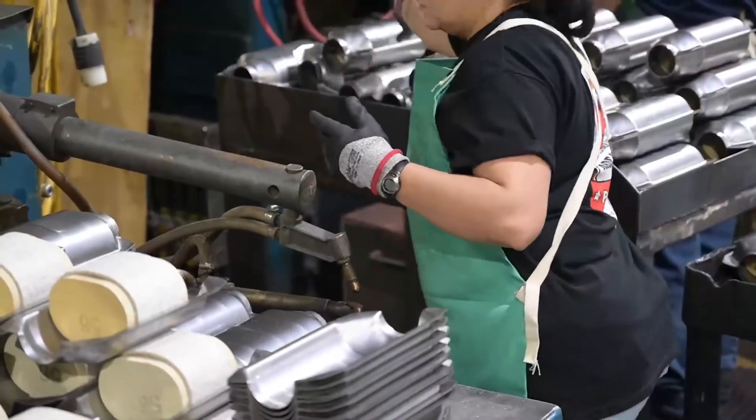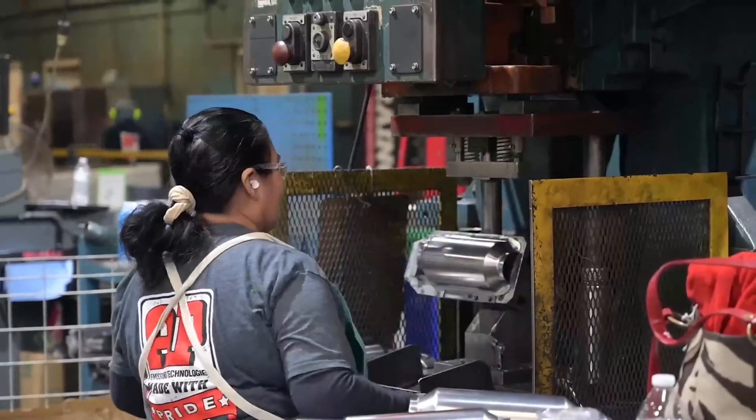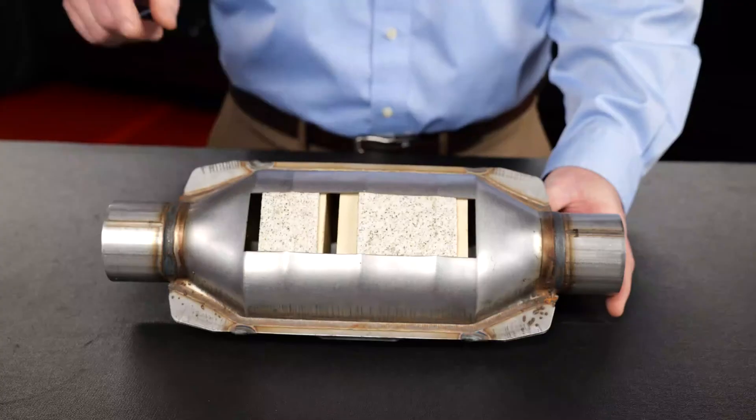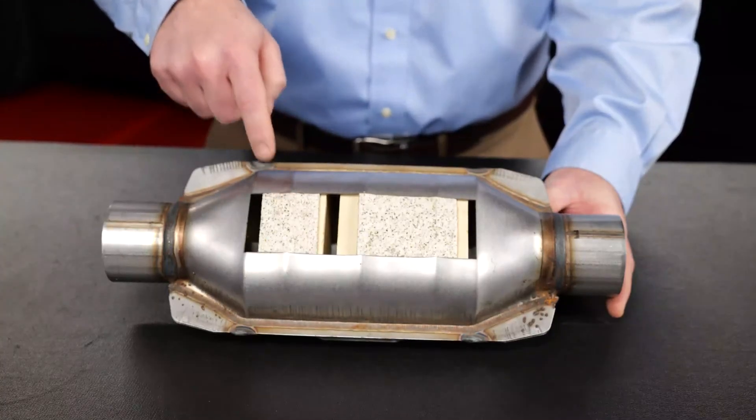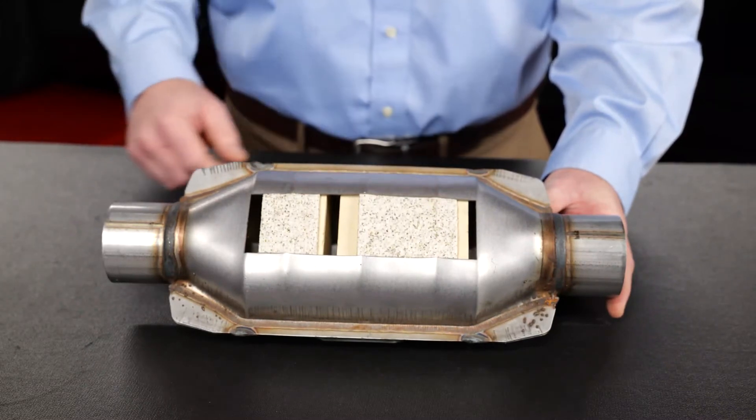The catalytic reaction takes place simply by having the exhaust gases make physical contact with the catalyst formulation inside the washcoat. At AP Emissions we load our own substrate and we engineer our own catalyst formulations. We use a proprietary process to load our bricks that allows us to use two different but complementary catalyst formulations on that same brick.